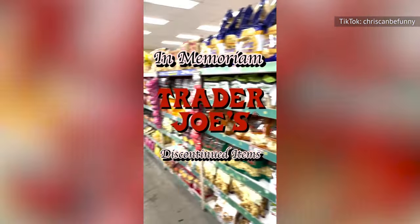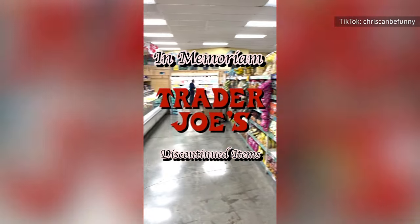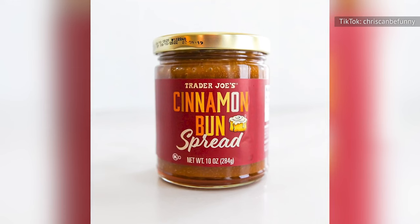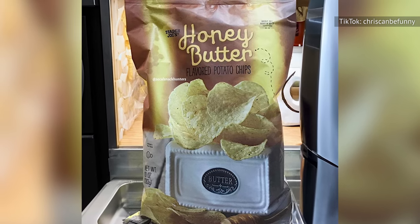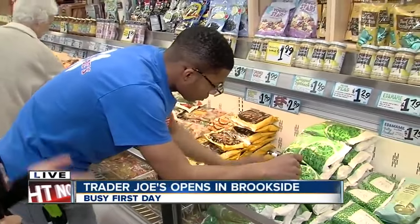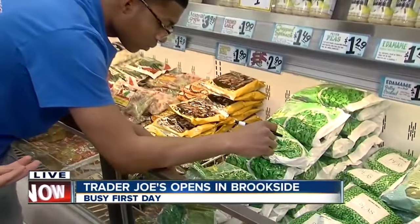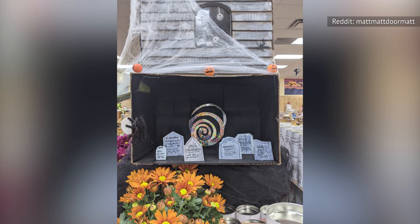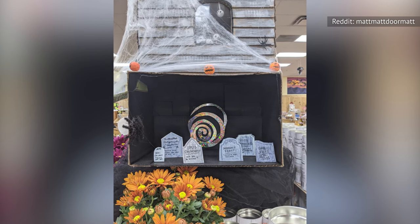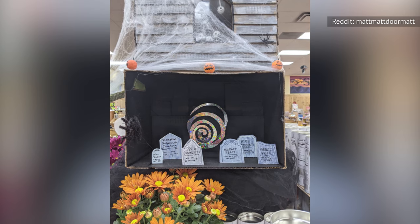One TikTok user shared an In Memoriam-style video with images of discontinued snacks like the cinnamon bun spread, the jalapeño lime almond dip, and the honey butter potato chips. Ironically, many Trader Joe's employees are in on the joke and mourn their favorite snacks along with shoppers. One Trader Joe's sign artist made Halloween decor in the style of gravestones, honoring items Trader Joe's has discontinued over the years.